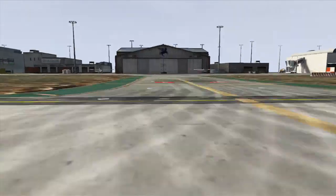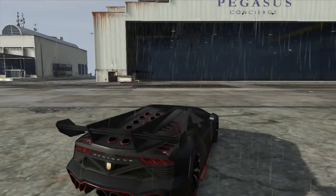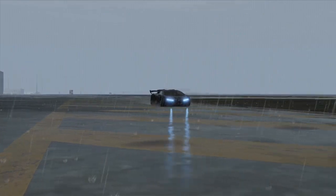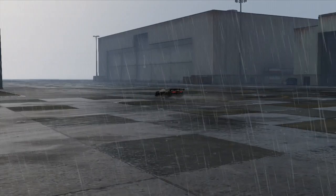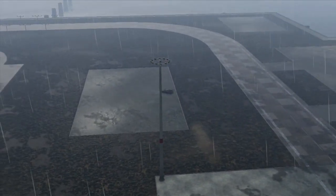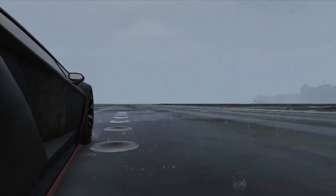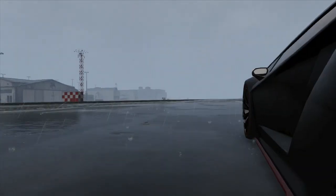Now the Turismo R has a new competitor: the Pegasi Zentorno. The Zentorno is heavily based off the Lamborghini Sesto Elemento. It's powered by a 6.8 liter V12 engine, and it too features onboard hybrid technology. It utilizes the electric motors during gear shifts so that you have constant acceleration. It is by far the fastest accelerating car in the entire game.